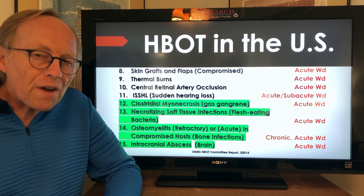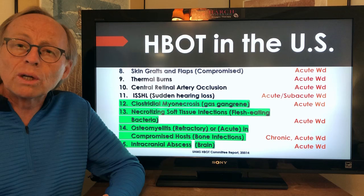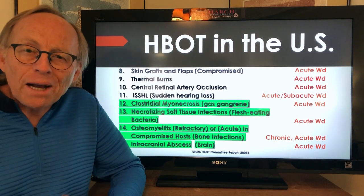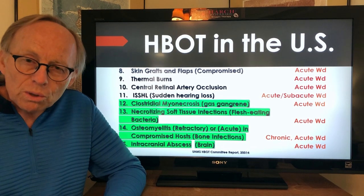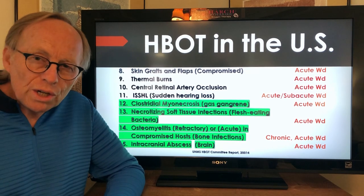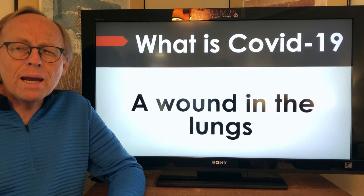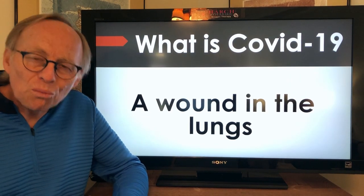If you look at the last four indications, highlighted in green, they're all infection-type wounds: gas gangrene, usually seen in war wounds; flesh-eating bacteria with necrotizing soft tissue infection; bone infections, which is osteomyelitis; and finally brain abscesses. All wound indications — acute, subacute, or chronic — and internationally there are many more.